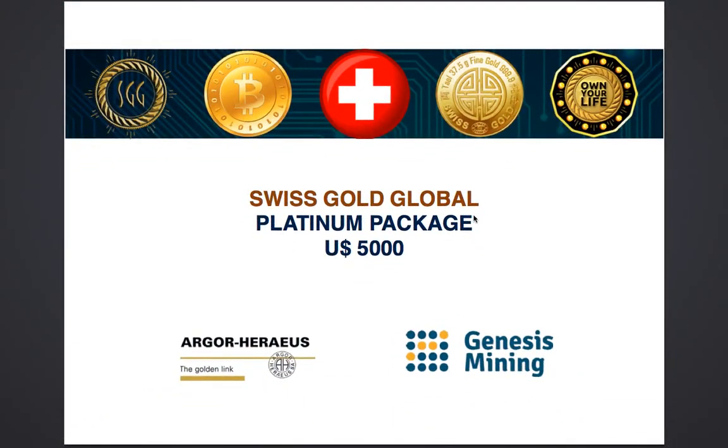Welcome to Swiss Gold Global Platinum Package. This package costs US$5,000 and in the next few minutes we'll discuss what it exactly contains.